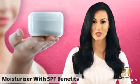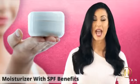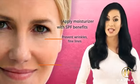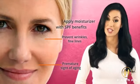Four: moisturizer with SPF benefits. After you're done with the toner, apply a moisturizer with SPF benefits as it helps to prevent wrinkles, fine lines, and premature signs of aging.